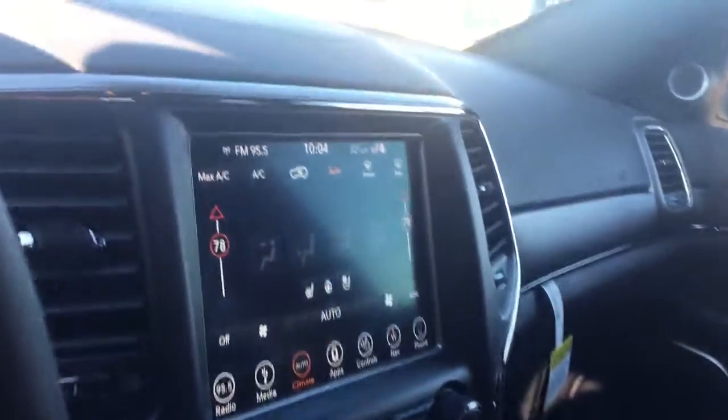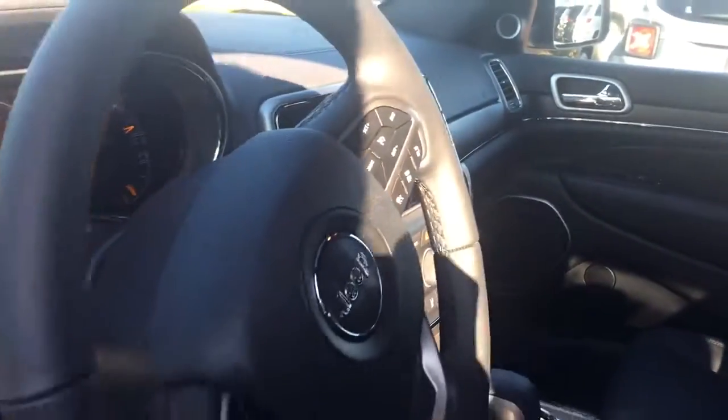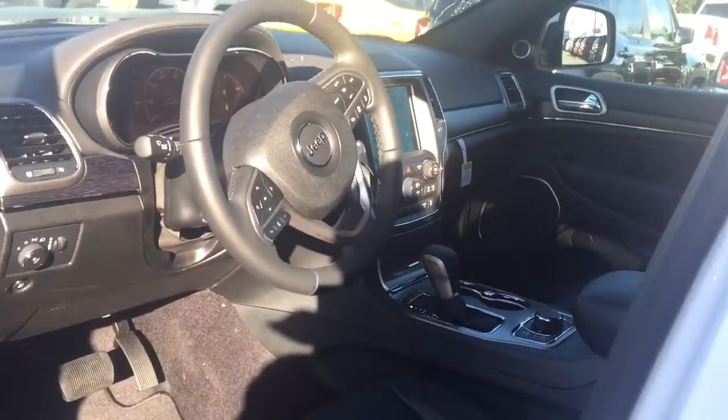Driver seat memory, leather, Android and Apple CarPlay, heated front and back seats, vented front seats. It is a four-wheel drive, cruise control, adaptive cruise control, Bluetooth.